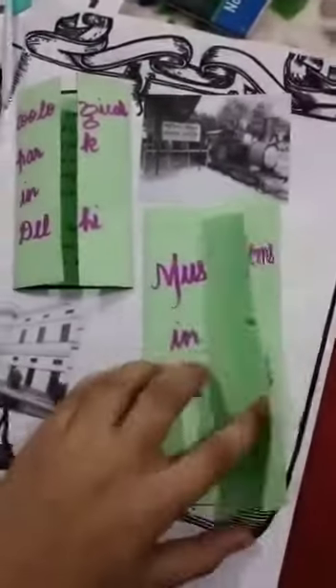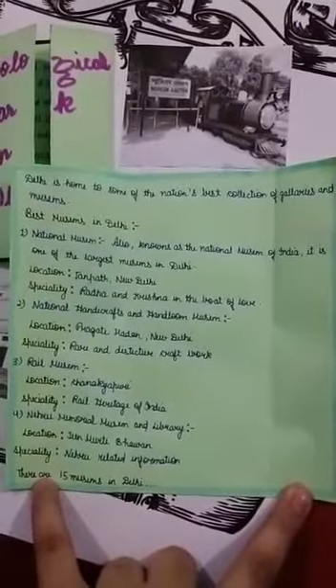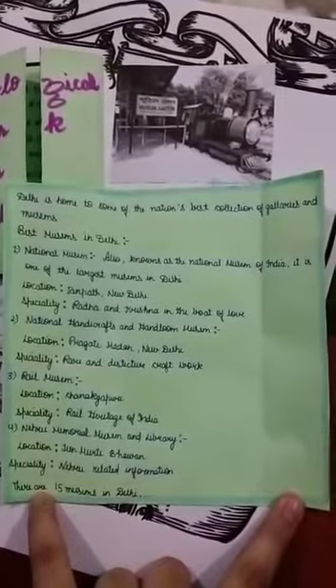Now let's come to museums in Delhi. Delhi is home to some of the nation's best collections of galleries and museums. The first is the National Museum, also known as the National Museum of India, one of the largest museums in Delhi. Its location is Janpath, New Delhi, and its specialty is Radha and Krishna in the Boat of Love. The second is the National Handicrafts and Handlooms Museum, located at Pragati Maidan, New Delhi, specialty: rare and distinctive craft work.